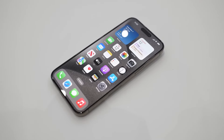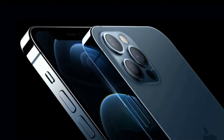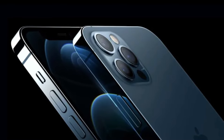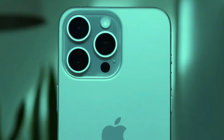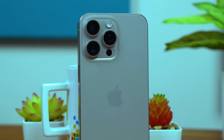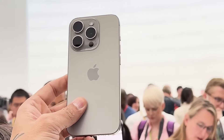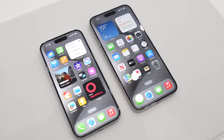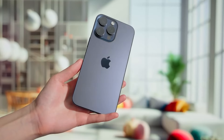Of course, all of these design rumors are still very much up in the air. Apple is known for testing multiple prototypes before settling on a final design. But it's exciting to think about the possibilities — a sleeker, more unified exterior with new color options and enhanced functionality. It's the kind of forward-thinking design we've come to expect from Apple. Now let's dive into what's really going to make the iPhone 17 Pro tick: its internals.